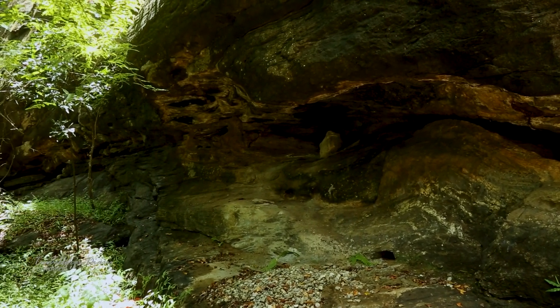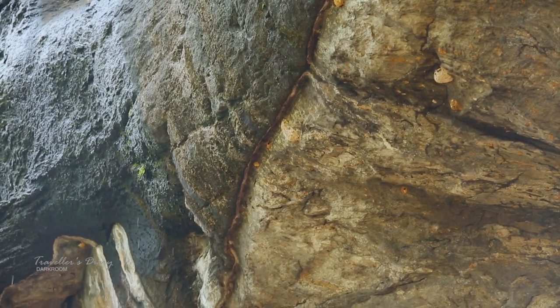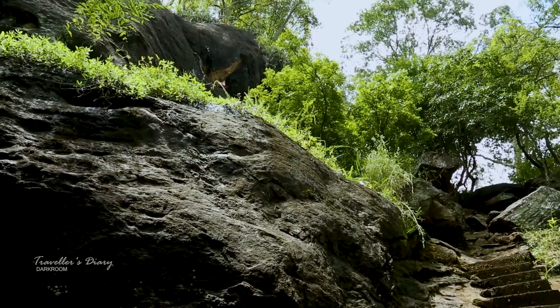The Kataram made by ancient people in the cave testifies that humans had once lived in this habitation. Kataram, or rain ledges, is a rock architecture that stops rainwater from pouring inside the cave.